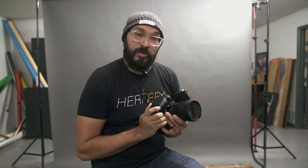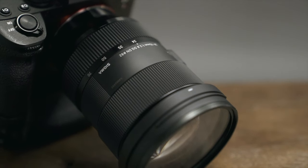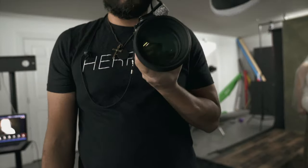This will be my first shoot with it, and who better to use it with than Chelsea for this bridal portrait session. I'm going to be shooting on a Sony a7R4, mostly with the Sigma 24-70 2.8 that I recently bought. I also have the Sony G Master 24-70 2.8, and I'll be using both of them.